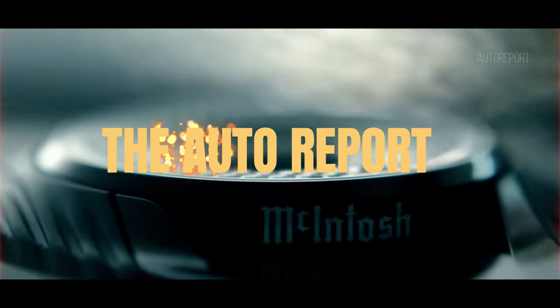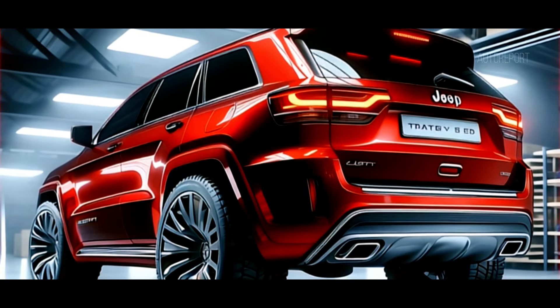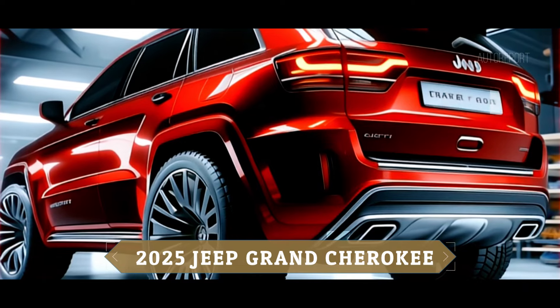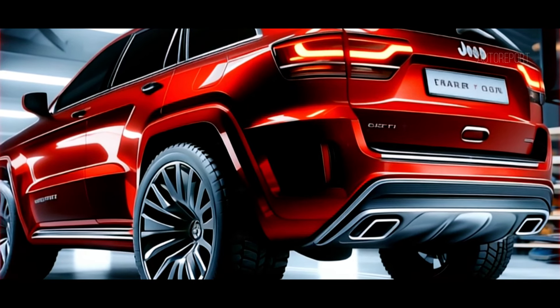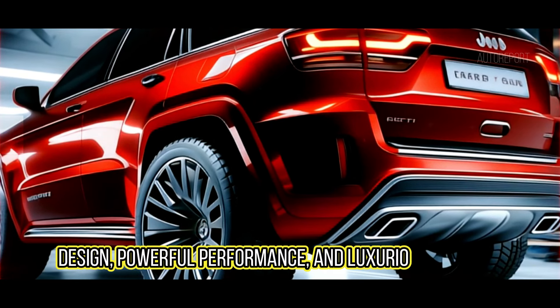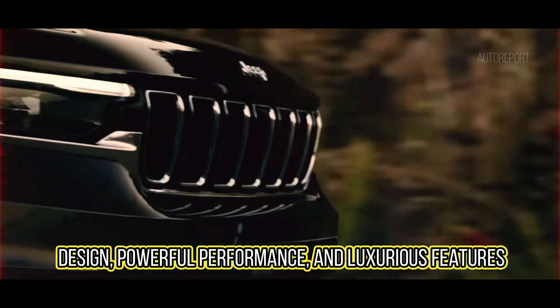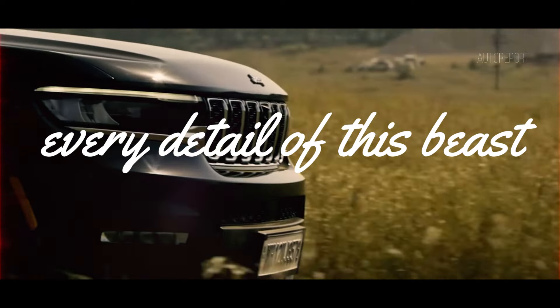Welcome back to the AutoReport channel. Today we're diving into an exciting review of the all-new 2025 Jeep Grand Cherokee. This iconic SUV has been reimagined with a bold design, powerful performance, and luxurious features. Stick around as we explore every detail of this beast.